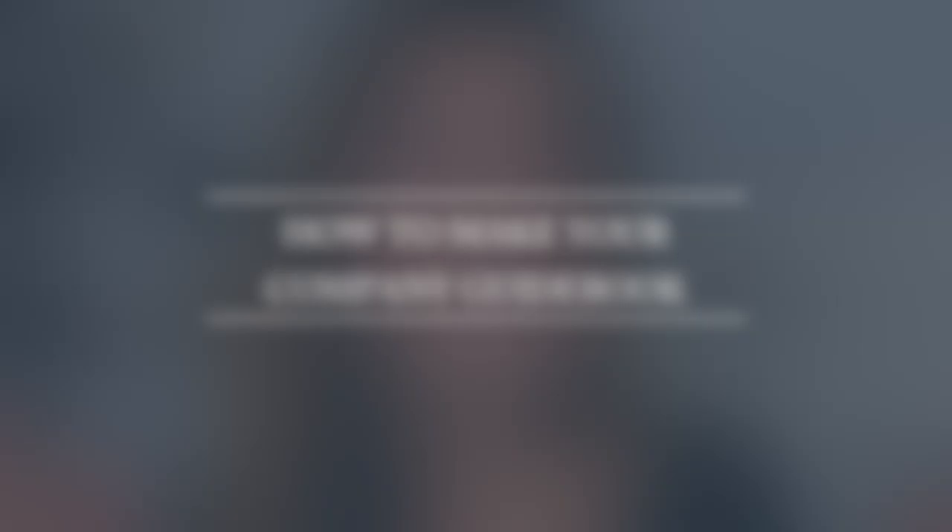By the end of this video, you are going to have seen how I set up my company guidebook in Asana or Trello, so you can very quickly set up your very own digital business binder. I've taught more than 1,000 creative entrepreneurs how to DIY their brand's message, and I always recommend that you have some sort of ground zero where this stuff lives — a dashboard you can go to again and again for reference. Hit like if you're also a proud nerd who loves to learn, and let's dig in.